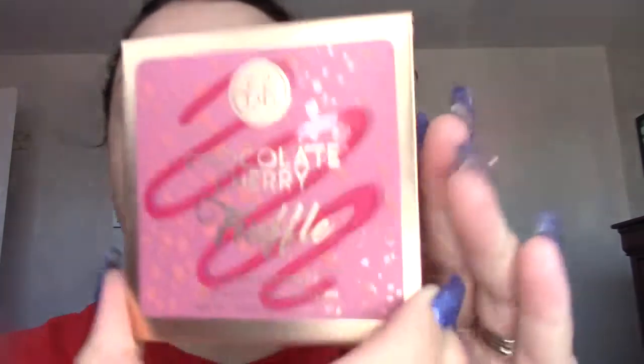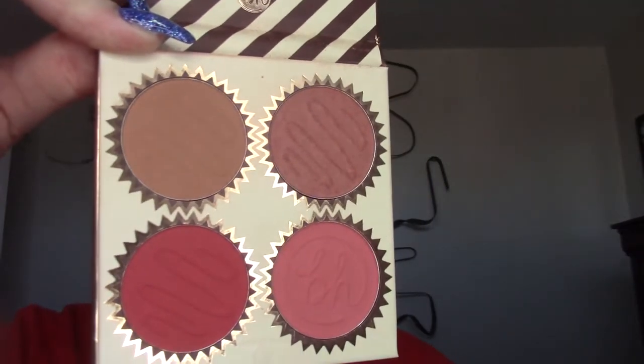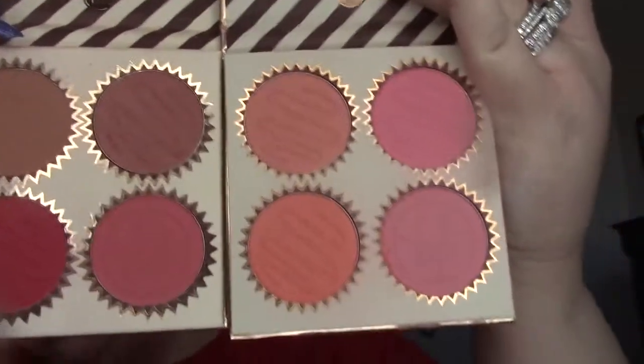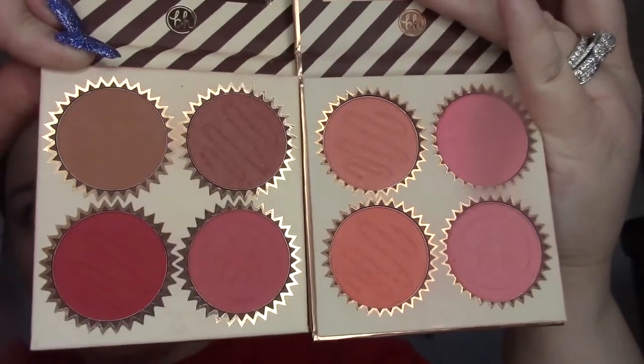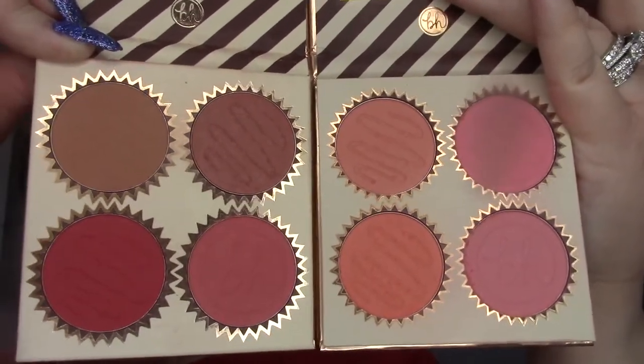Swatches are coming — it's just kind of hard to swatch blushes. I really like this one too — this is the Chocolate Cherry Truffle, which is very similar to the Vanilla Peach. This one's darker but I really like the tones in here because I like pigmented blushes. So this is the Chocolate Cherry and this is the Vanilla Peach — they're both around 12 bucks. You can get them on sale too, and they're on Ulta and BH websites. They're very good, especially for blushes — they're pigmented, they stay.